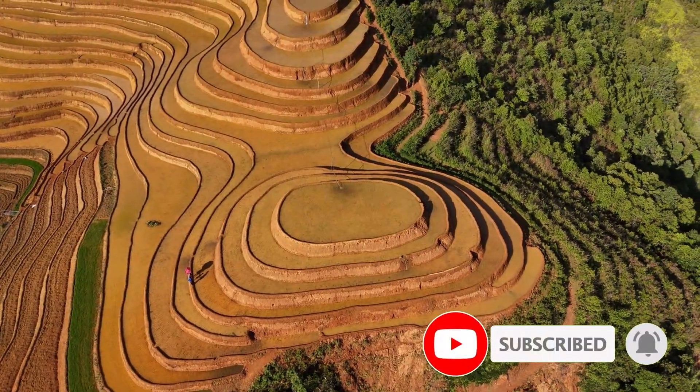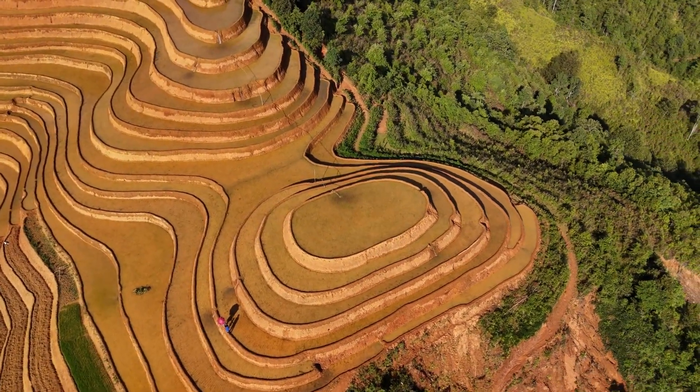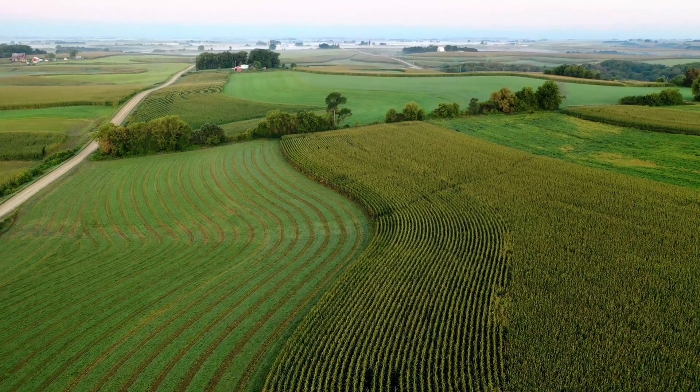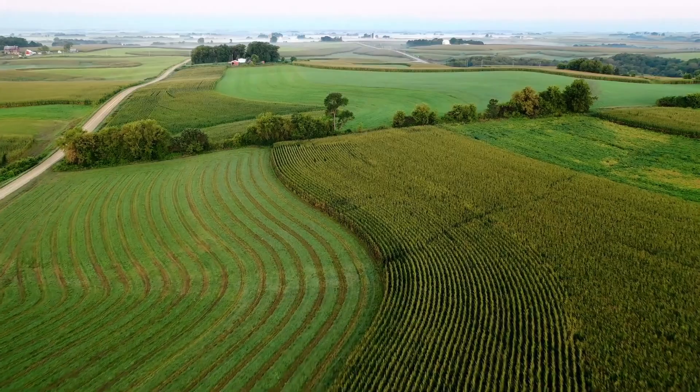Putting contour farming into practice begins with identifying the contour lines across your slope. This can be done using simple tools like an A-frame level or through more precise surveying methods. Once these level lines are marked, all subsequent tillage, planting, and harvesting operations follow these curves.